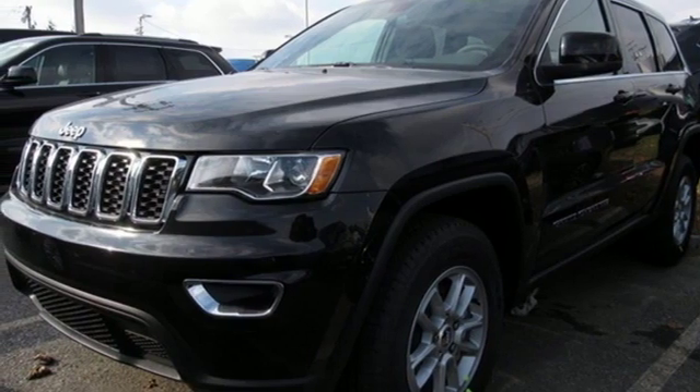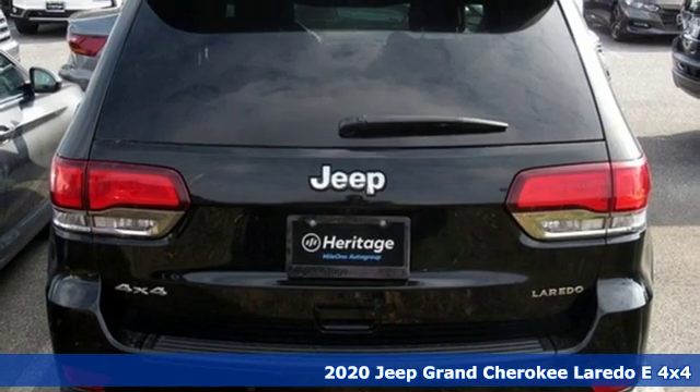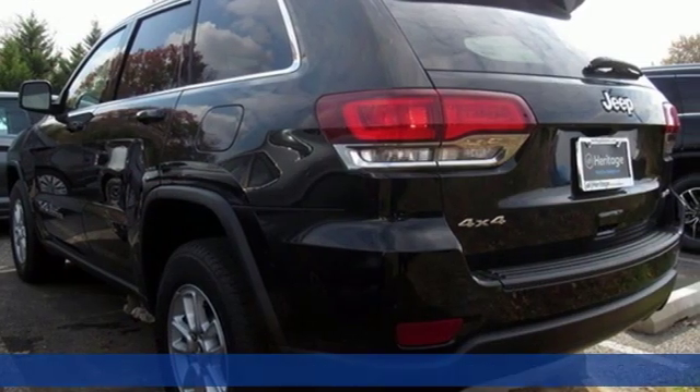It's a new 2020 Jeep Grand Cherokee. Welcome to a ride that is as spectacular as the scenery. It comes with all the amenities you need.